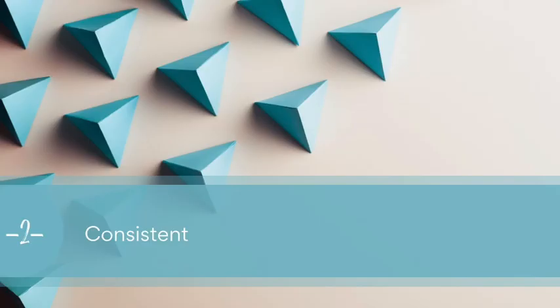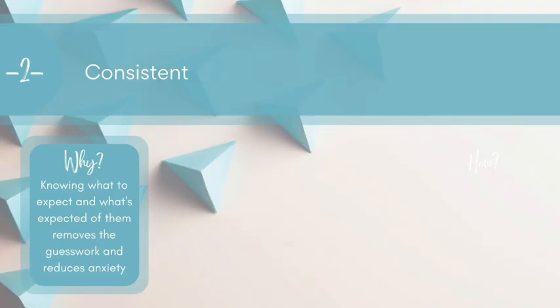Idea number two is around consistency. Our autistic learners really thrive in a consistent environment. They need to know what's expected of them, what they can expect of us, and what the rules are. When they don't know the rules, there are so many unwritten rules in society which many people just get — I say us, I don't get them, I'm autistic — but our autistic learners often do not.